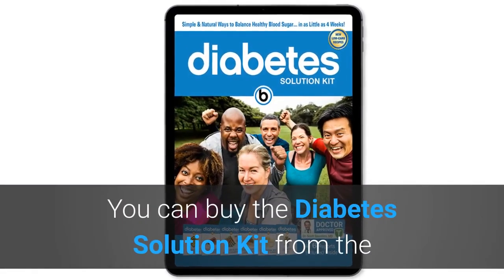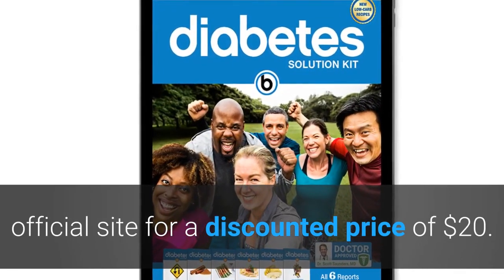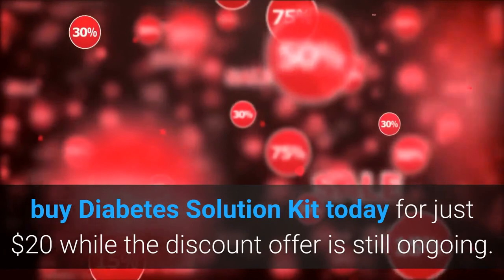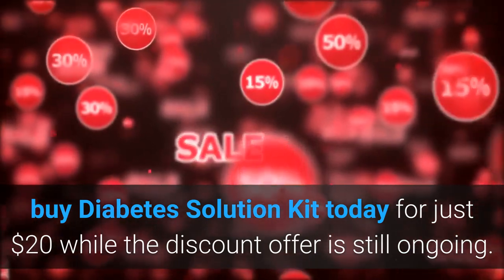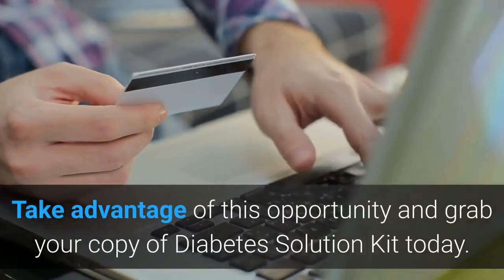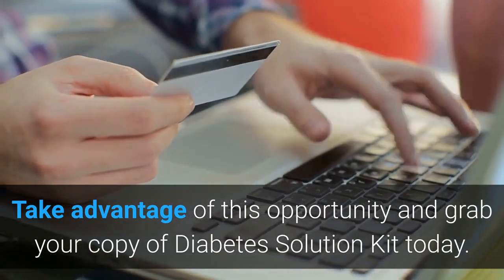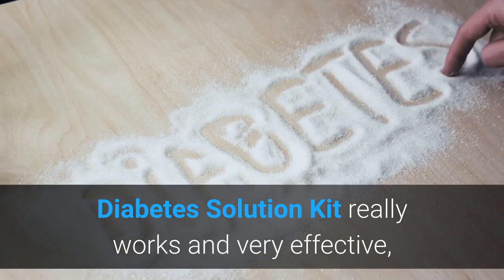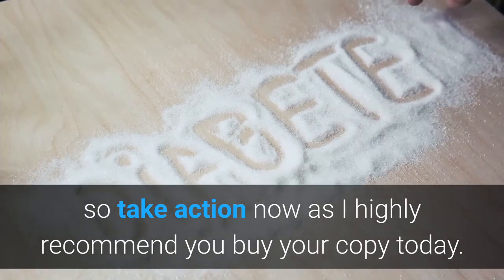You can buy the Diabetes Solution Kit from the official site for a discounted price of $20 US dollars. The discount promo is ongoing but for only a limited time, so hurry up and buy this product today while the offer is still ongoing. Diabetes Solution Kit really works and is very effective, so I highly recommend you buy your copy today.